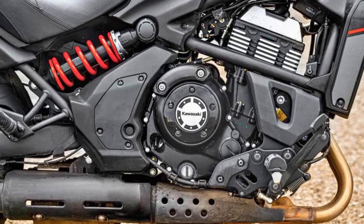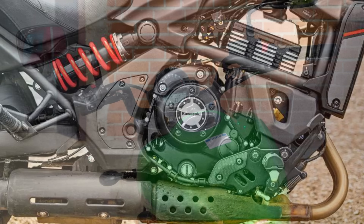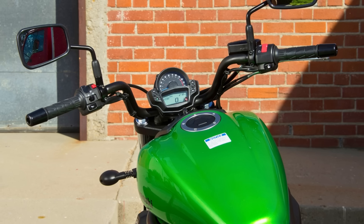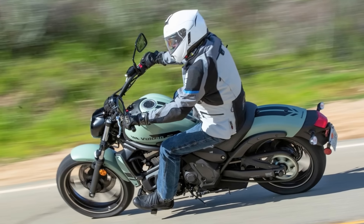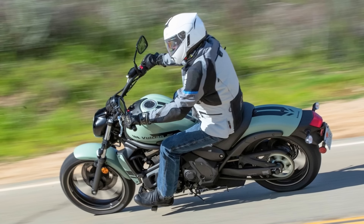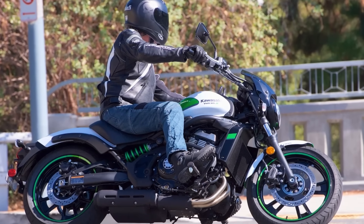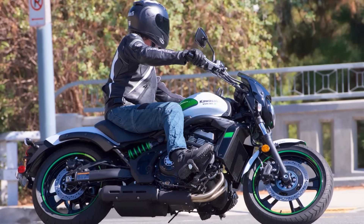Tech-wise, the Vulcan S keeps things simple and functional. An easy-to-read instrument cluster with an analog tachometer and a digital LCD keeps you informed without any unnecessary bells and whistles. The focus here is on pure riding enjoyment, and the Vulcan S delivers with its user-friendly interface and emphasis on comfort. The 2024 Vulcan S starts at a budget-friendly $7,000, making it an attractive option for value-conscious riders who crave a stylish and comfortable ride.